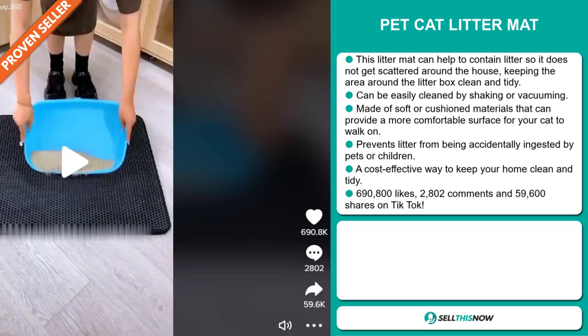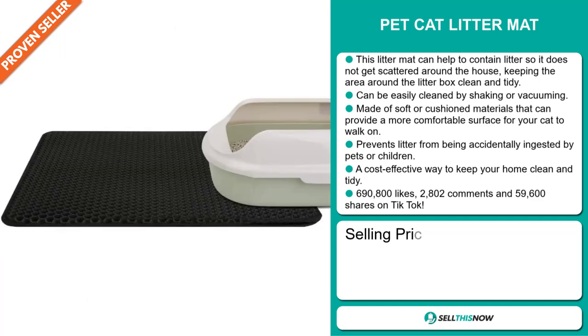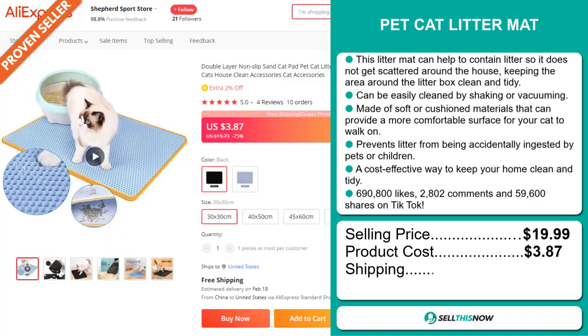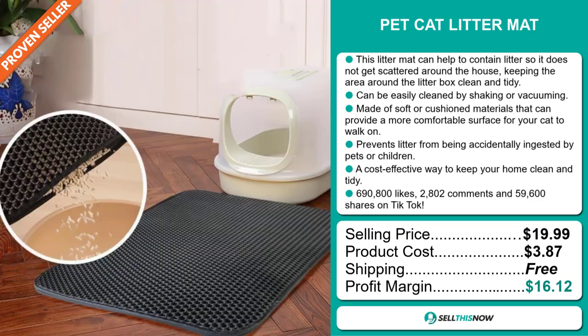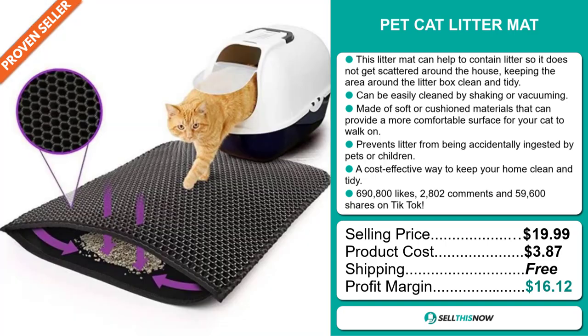The TikTok ad has 690,800 likes, 2,802 comments, and 59,600 shares. The selling price for the Pet Cat Litter Mat is just under $20, whereas the product cost is only $3.87. Shipping is completely free, so you're looking at a very good profit margin of $16.12. Sell this now.